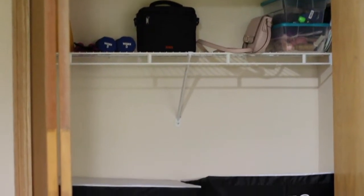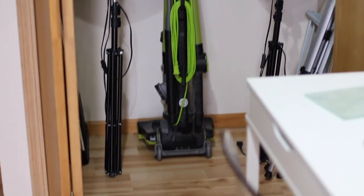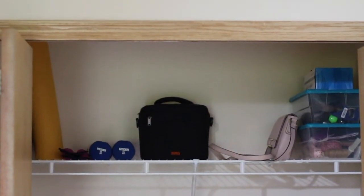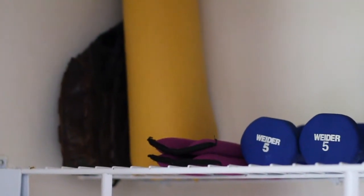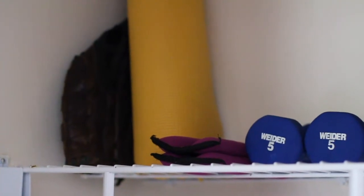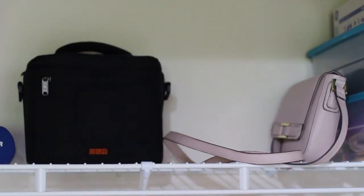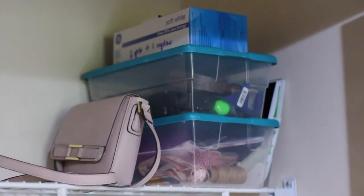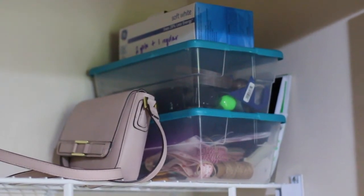So I have one closet that is downstairs next to my desk area, which is probably meant to be like a coat closet, but I don't really use it for that. On the top shelf I have some at-home workout gear like free weights, ankle weights, a yoga mat, and then I have my camera bag and my purse I always just set in there, and then I have a box of tools I use a lot, craft supplies, and some extra light bulbs.